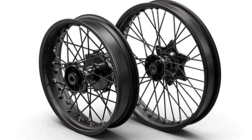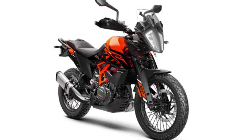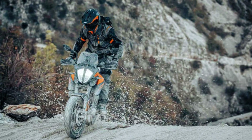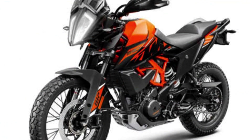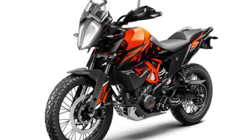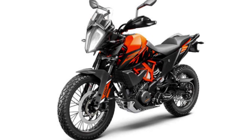With lightweight black anodized aluminum rims and spokes, and versatile Continental TKC70 tires, the 390 Adventure is ready to take you on the ride of your life. The 373cc thumper engine still packs a punch, with 44 horsepower and 27.3 foot-pounds of torque.